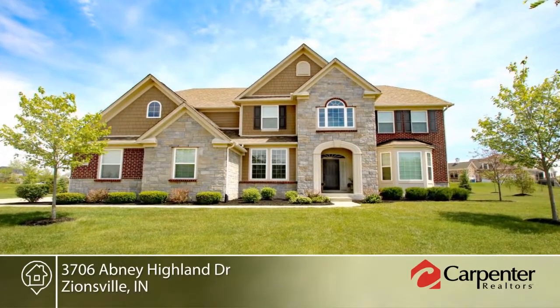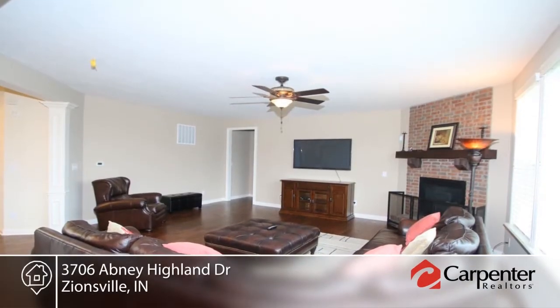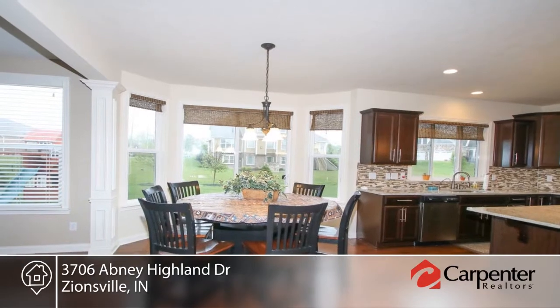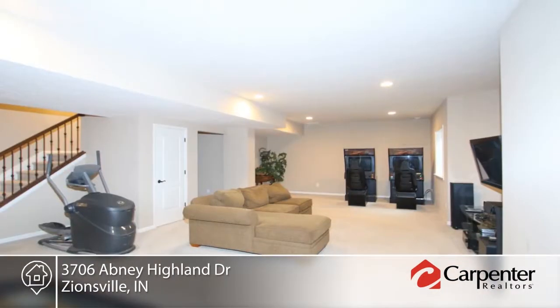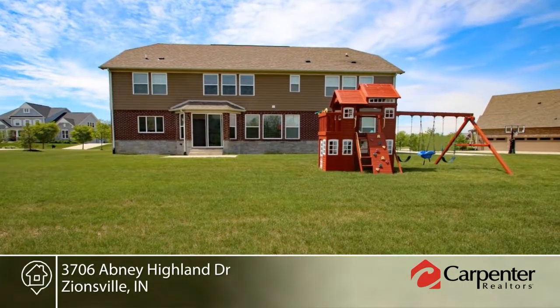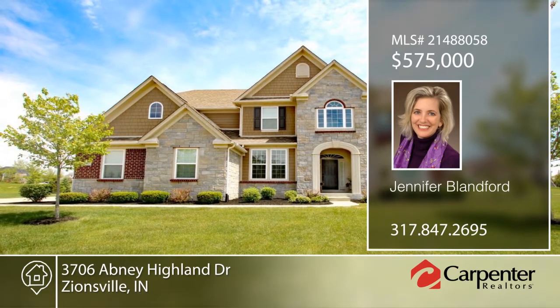This five bedroom, four bath home is better than new. You'll love the open floor plan, fine finishes, and ample room sizes. Features include a three car garage, hardwoods, a Craftsman trim package, and finished basement. The guest suite with full bath on the main floor is perfect for live-in or out-of-town family. It offers room for everyone in your family and you'll never be cramped again. Schedule a tour today with Jennifer Blanford.